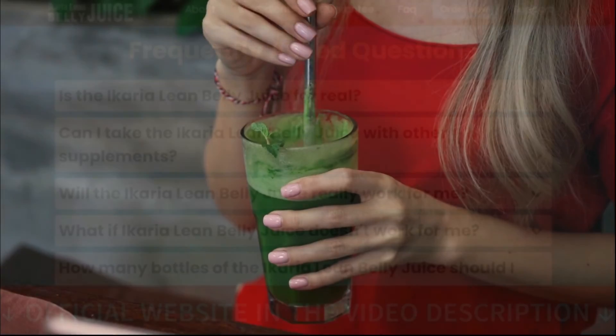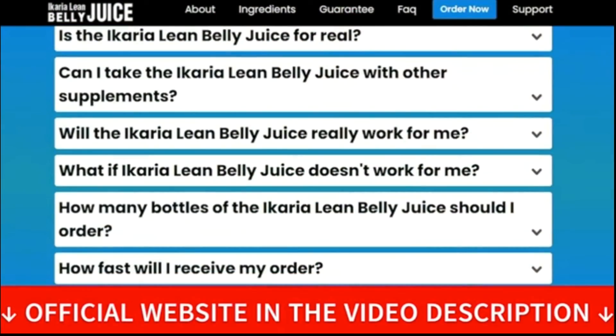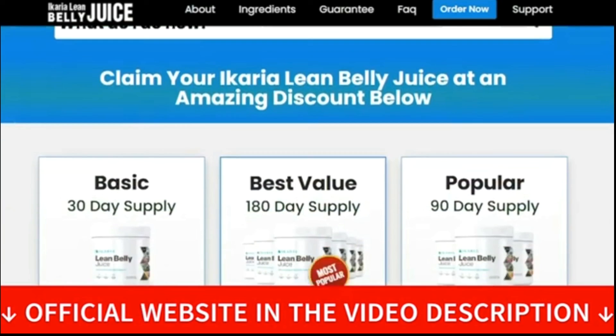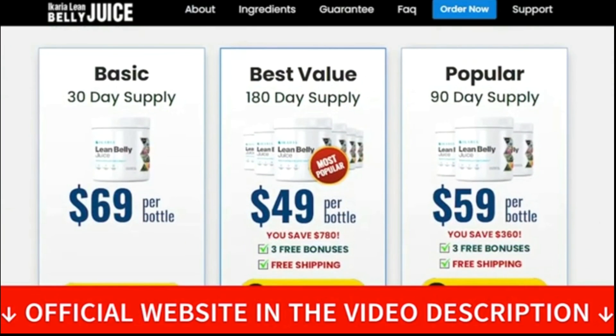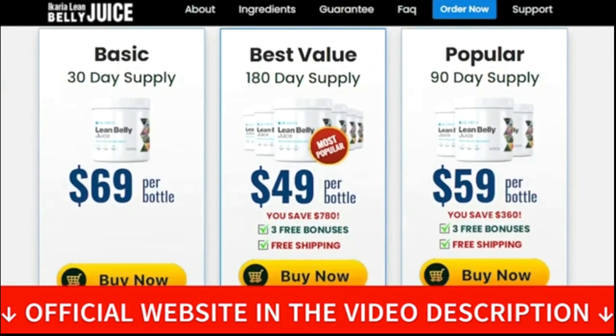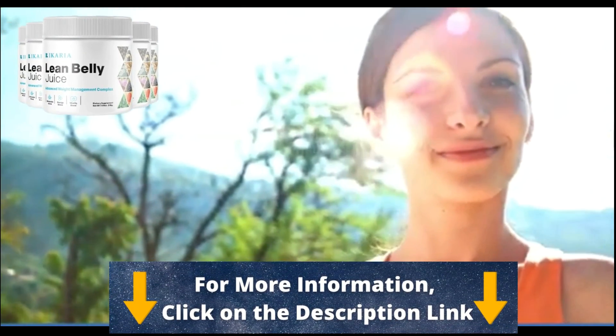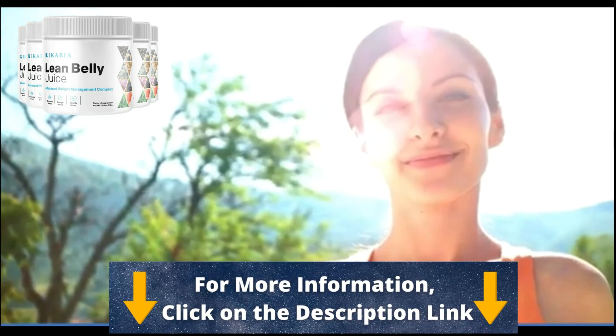Well guys, that's it — that's what I wanted to talk with you about. I hope you enjoyed this video and I hope I made it clear what the Ikaria Lean Belly Juice is and what it does. Be sure to check out its official website right now. Thank you so much and have a beautiful day, bye!